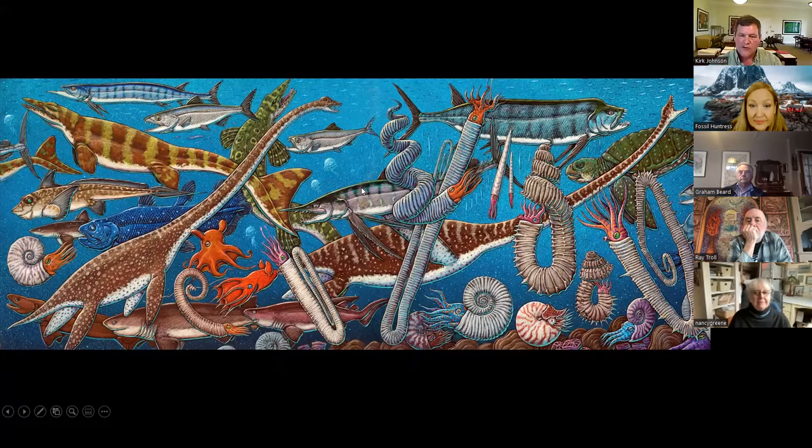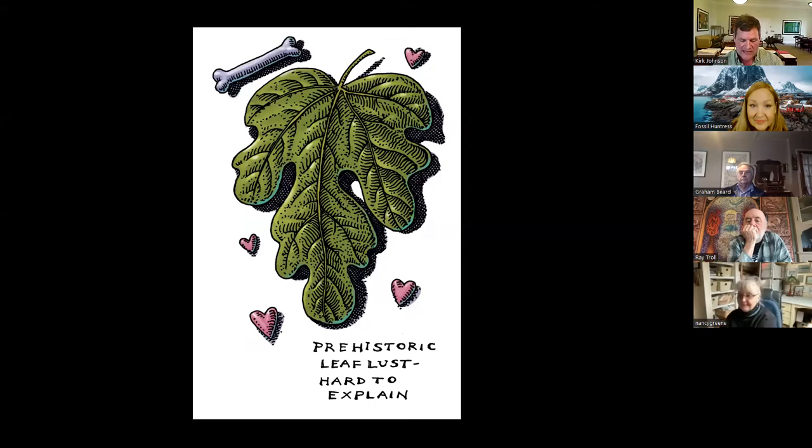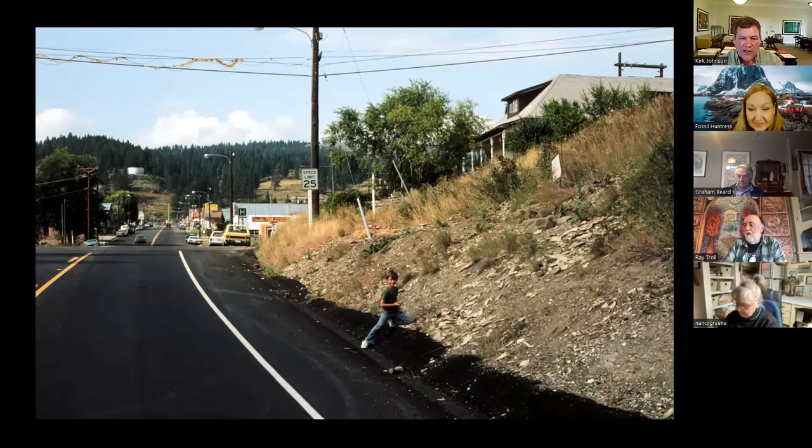Just a little bit of background about myself. Ray's image here — prehistoric leaf lust, hard to explain. Why do people care about leaves instead of more spectacular fossils? Well, leaves are the most spectacular of all fossils, I would argue. For me, it started in this little town of Republic in eastern Washington. You can see the yellow Volkswagen Rabbit — that's my car from the early 90s.